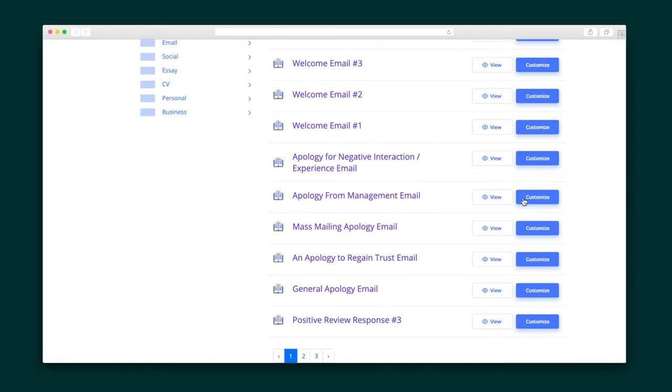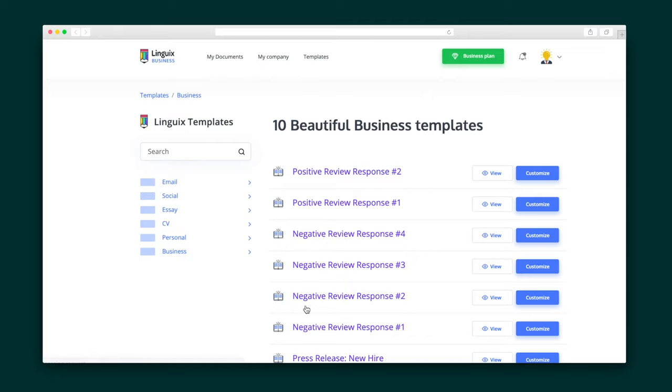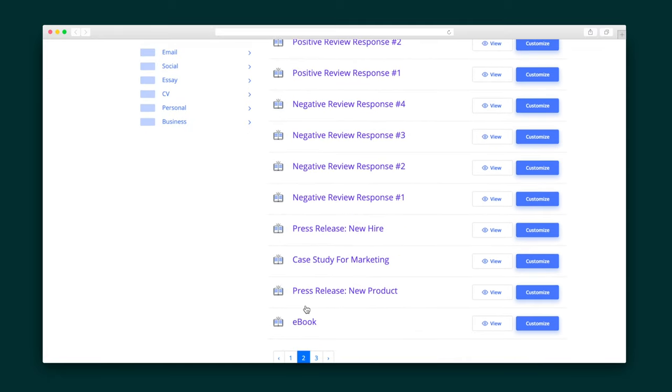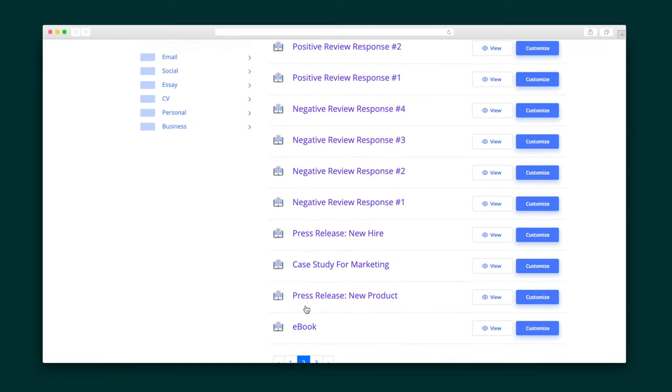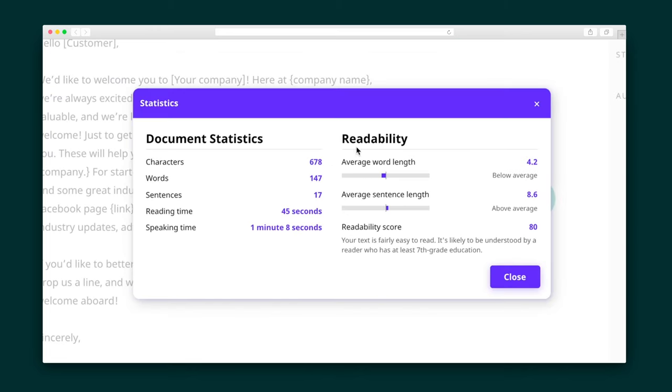Lingwix also offers corporate templates to help make writing easier than ever. Here you will find a variety of templates for everything from emails to case studies to responses for negative and positive reviews. Edit these templates to align with your brand voice, check the grammar instantly, and run statistics to see how readable it is.